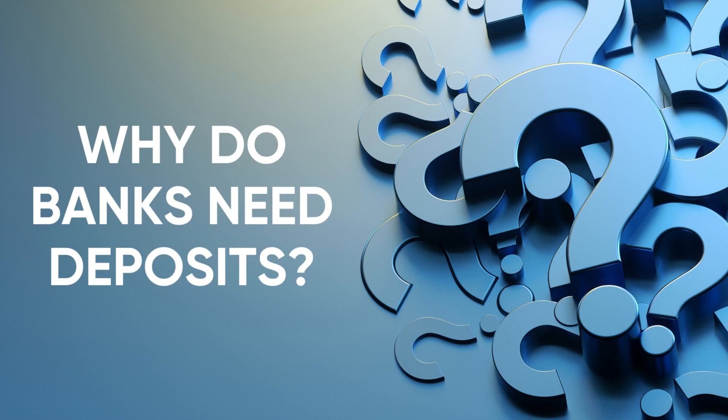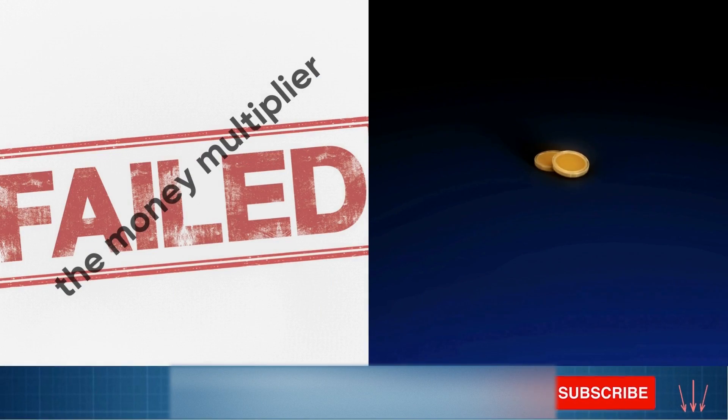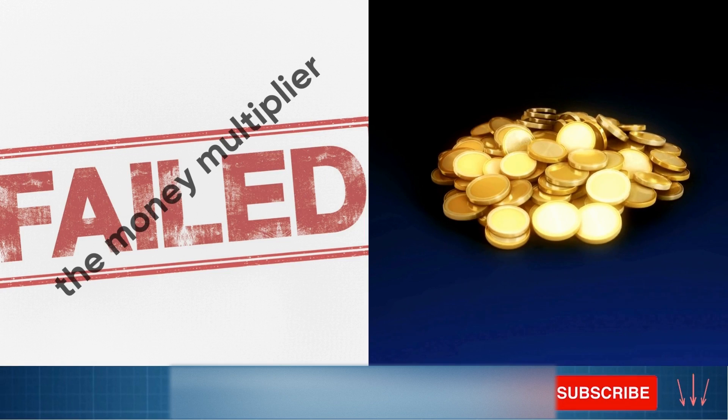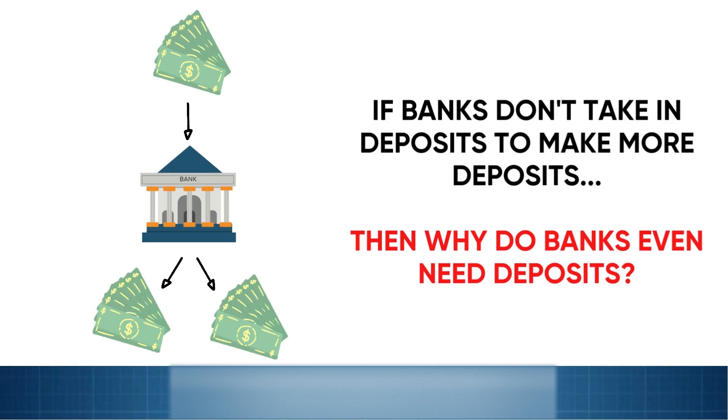Why do banks need deposits? In our earlier video, we learned that the money multiplier is a myth. Banks don't take in reserves or bank deposits and then multiply them in a 10 to 1 ratio like the textbooks tell us they do. So that leads to a logical question: if banks don't take in deposits to be able to create more deposits, then why do banks even need deposits at all?